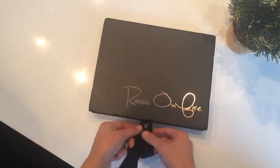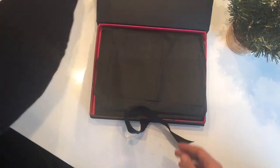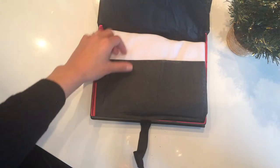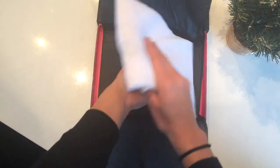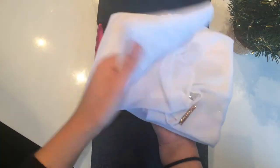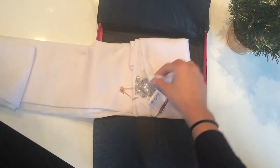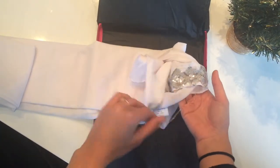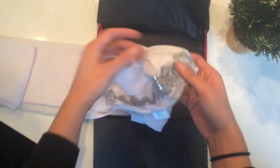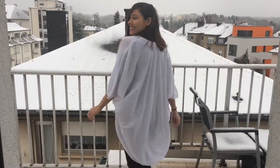Our last box from Rosie on Fire is also a kimono — this one is the White Lies Glam. You guessed it, it's also made of chiffon. This is a really nice material; it doesn't wrinkle easily so you can kind of throw it in your purse. It's really hard to sew with because it's so soft and just slides all over, but you can see that it's beautifully put together.